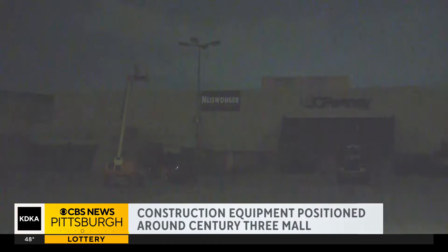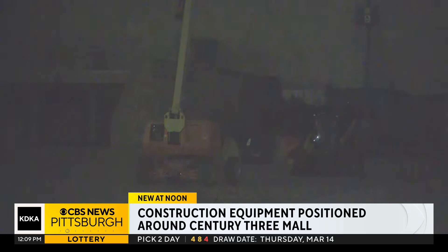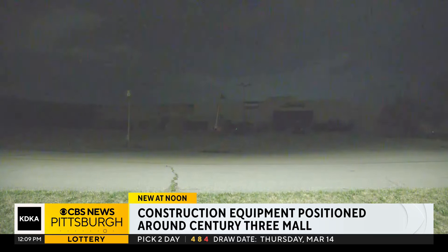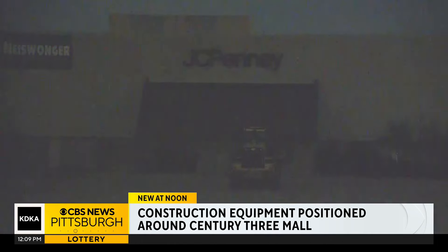The signs are up and the construction equipment is positioned around Century Three Mall. Those signs read Nicklor Construction. The company confirmed on social media that tearing down the mall is their next big project.